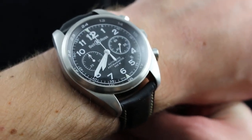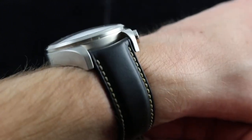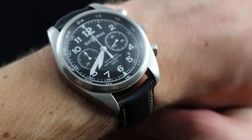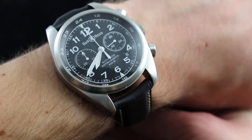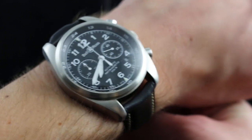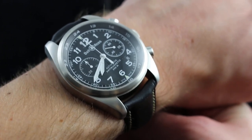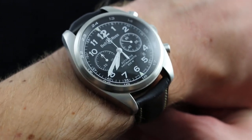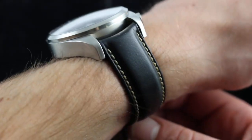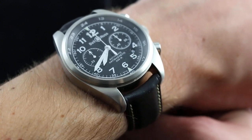The Bell & Ross Vintage 126 was the next evolution of Bell & Ross' watches after the great instrument series that started in 2005. As of 2010, Bell & Ross began to tack towards a vintage angle, starting to pay homage to the great technical watches of the past while continuing to push the limits with the instrument series. And the 126 XL represents one of the most wearable and versatile of the new line.